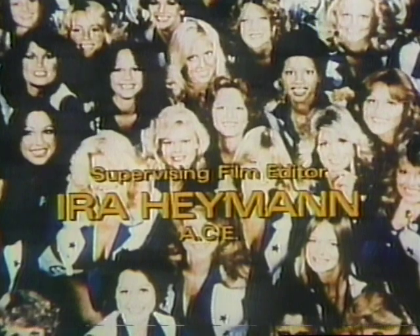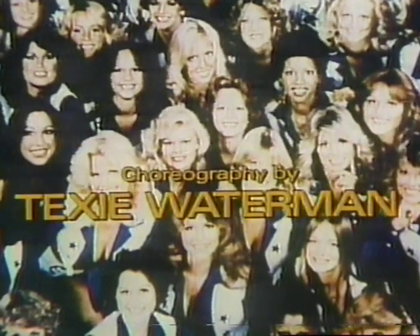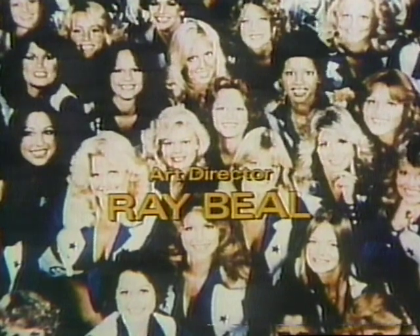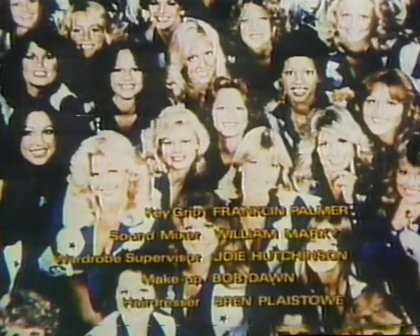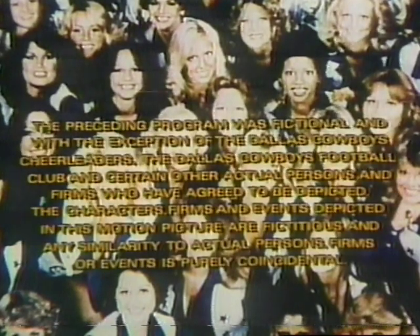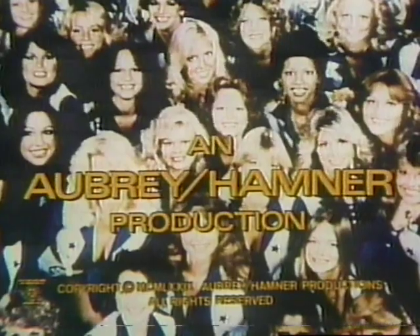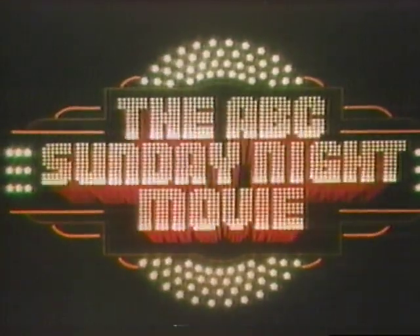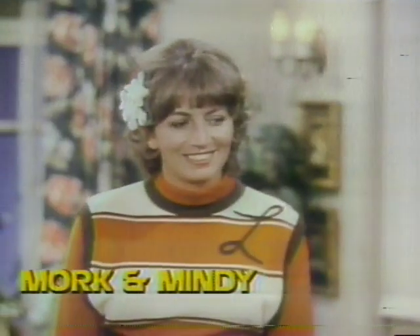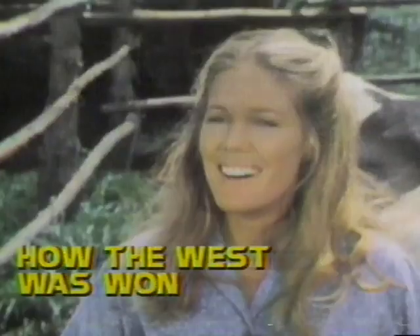Tomorrow on Good Morning America — Greta and John Rideout, whose stormy marriage went from an accusation of rape to a surprise reconciliation, tell their story to David Hartman. Fun in action with Happy Days, Laverne and Shirley, Mork and Mindy, Taxi, and Starsky and Hutch — watch Tuesday starting at 8, 7 Central and Mountain on ABC. Monday — How the West Was Won, tomorrow.